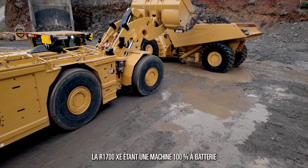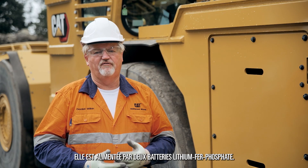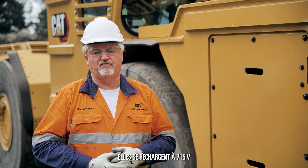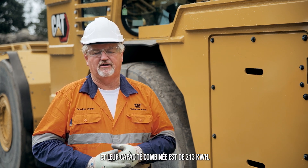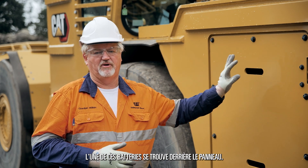The R1700XE, being a fully battery machine, is powered by two lithium phosphate iron batteries. They are charged to 715 volt and give us a combined power capacity of 213 kilowatt. One of those batteries is in behind this panel.